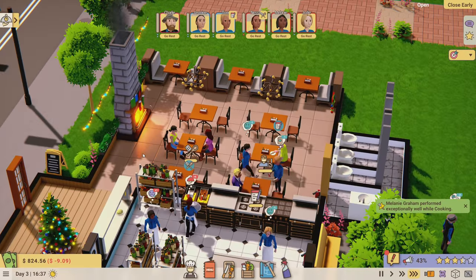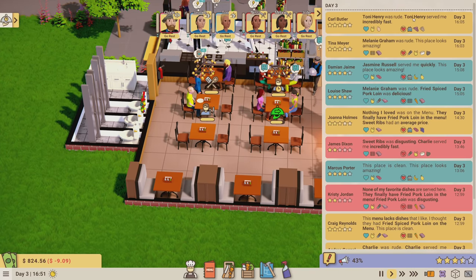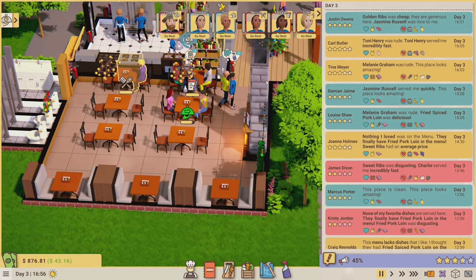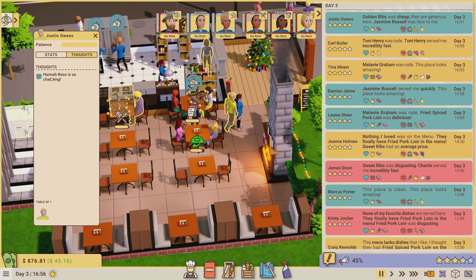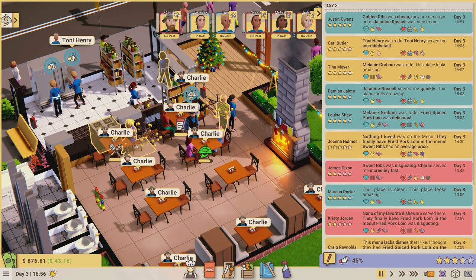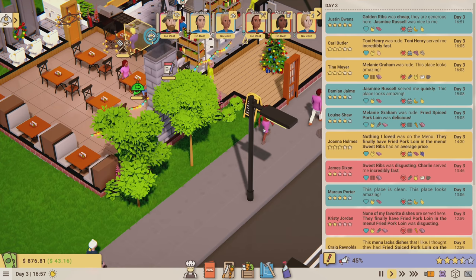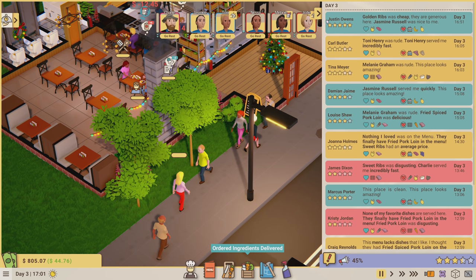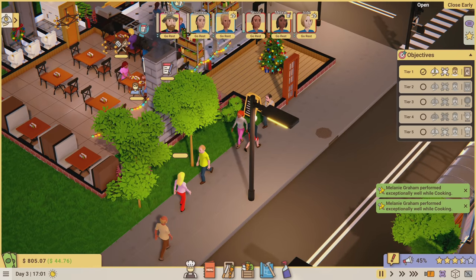I like having three tables per server - I don't think anybody's having to wait a long time to get served anymore. Someone was rude though - that was Melanie. Five star review - Justin Owens, and he's a big tipper too! Hannah Ross left a review saying the service was 'so charming.' That should complete the tier one objective - yep, got it!